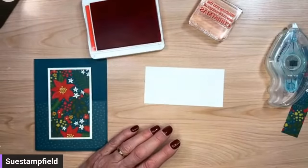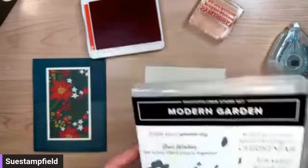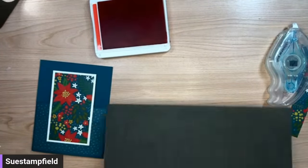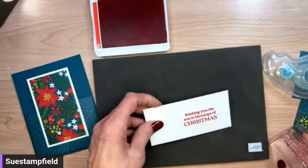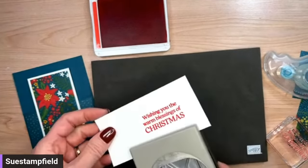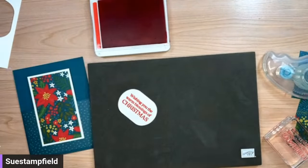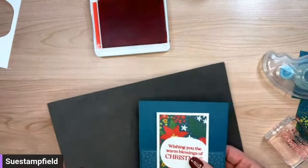I'm using the Modern Garden stamp set. I'm stamping 'Wishing you the warm blessings of Christmas' in Poppy Parade ink. I'll use my stampin' mat here for a better impression. Then I'll use the Modern Oval Punch — that's part of the bundle option if you get the stamp set and punch together — and just punch that right out to go on the front of the card. I'll pop it up with dimensionals.